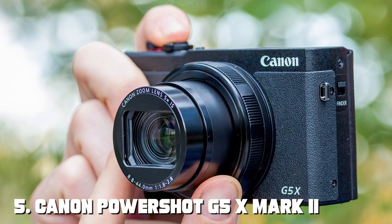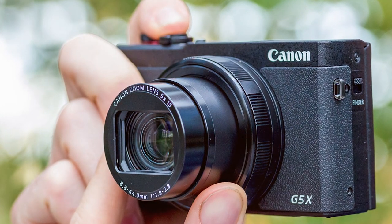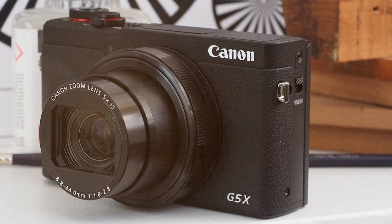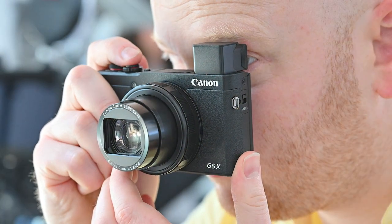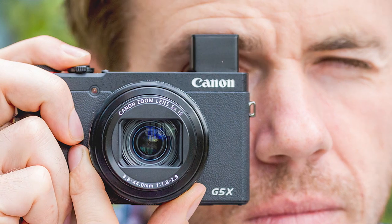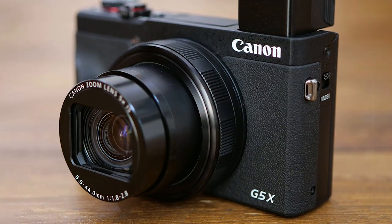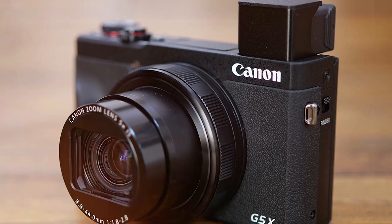The number 5 position is held by the Canon PowerShot G5X Mark II Digital Camera. The Canon PowerShot G5X Mark II is a compact powerhouse that delivers exceptional performance in a small package. With a 20.1-megapixel 1-inch CMOS sensor and a versatile 24-120mm f/1.8-2.8 lens, this camera excels in capturing both high-quality images and 4K videos. The G5X Mark II's pop-up electronic viewfinder provides a clear and immersive way to compose your shots, while the tilting touchscreen LCD offers flexibility for creative angles. Its fast and accurate Dual Pixel CMOS autofocus ensures sharp and precise results.